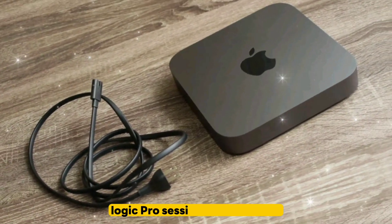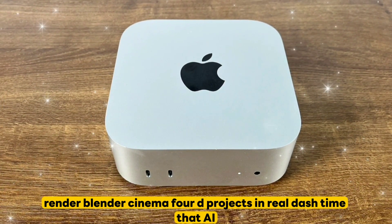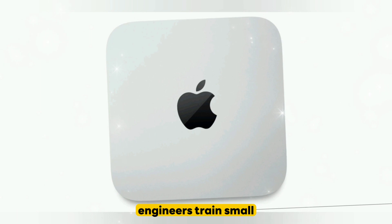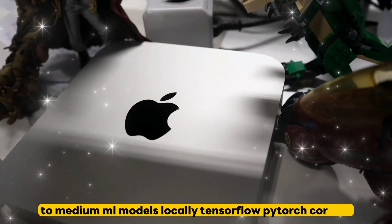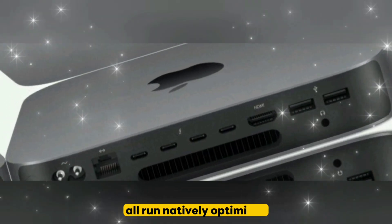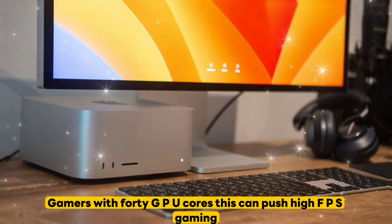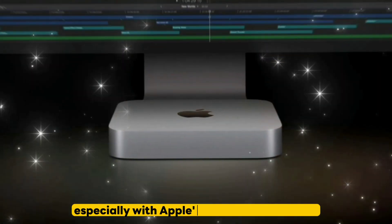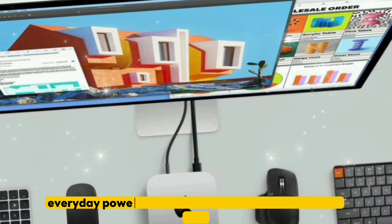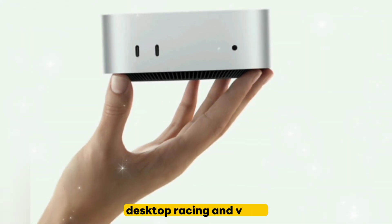Handle massive Logic Pro sessions with zero lag. Render Blender and Cinema 4D projects in real-time. AI and machine learning engineers can train small to medium ML models locally — TensorFlow, PyTorch, and CoreML all run natively optimized. Gamers: with 40 GPU cores, this can push high FPS gaming, especially with Apple's game porting toolkit improving compatibility. Everyday power users who want a future-proof, silent, ultra-fast desktop.